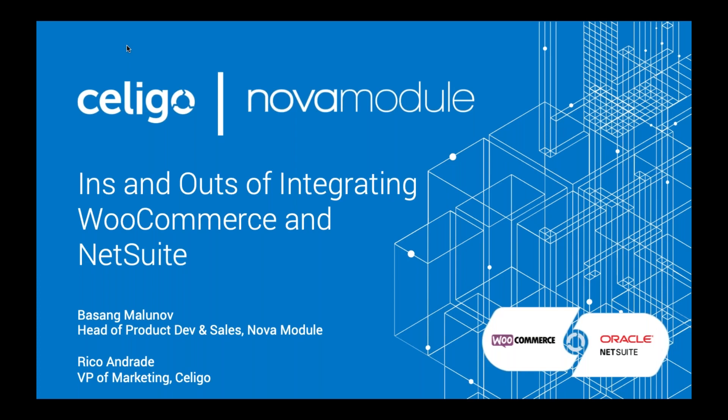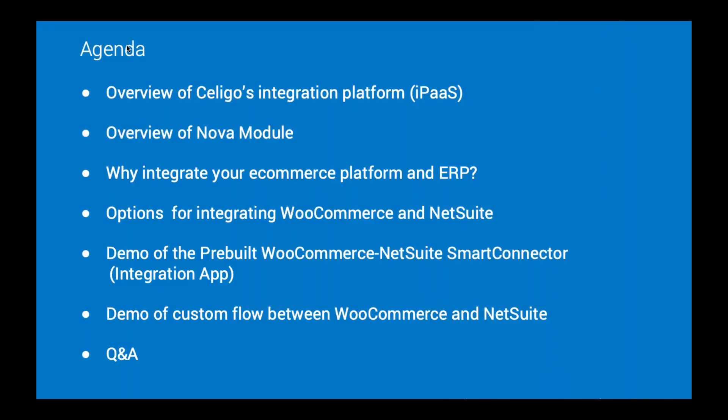Thank you, Sin, and thank you everyone who's joining in. We see that there are people all over the world right now, so glad to be talking to you this morning in California. Today, we're going to quickly explain Soligo's integration platform, especially our relationship with NetSuite, and do an interview with Nova Module, who's one of our partners and the WooCommerce and NetSuite expert in this webinar.